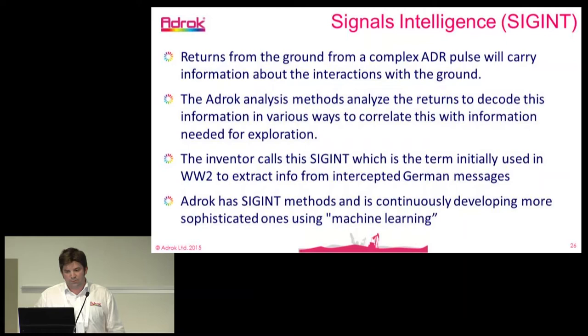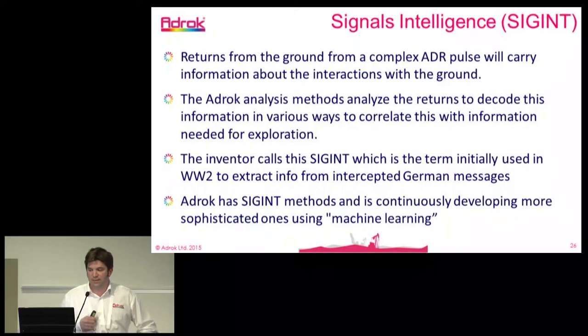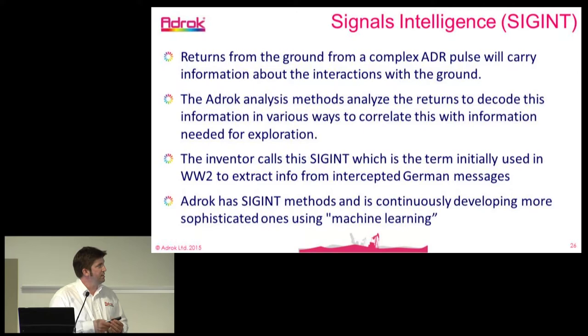Something we're very focused on — and this was central to our technology inventor's approach — is signals intelligence. From his military and academic background, he's been analyzing signals to quantify what's coming back. We've been analyzing the different types of material returns and effects that come back from the signals with our technology.